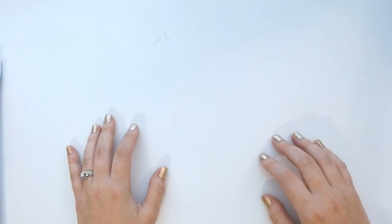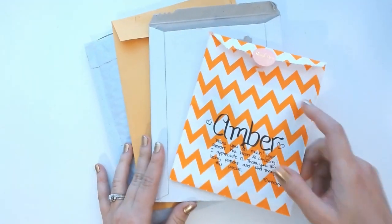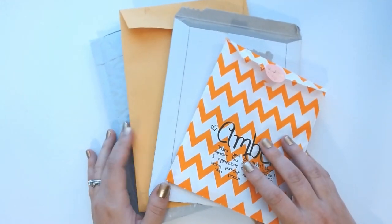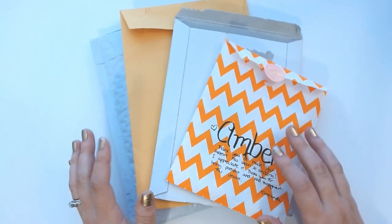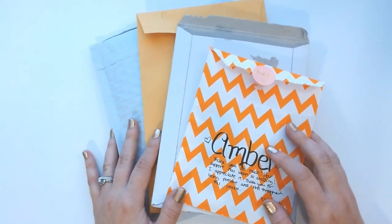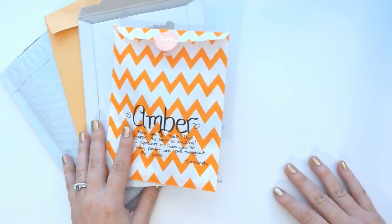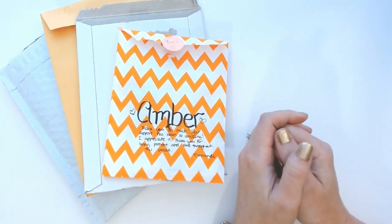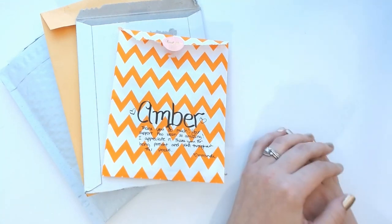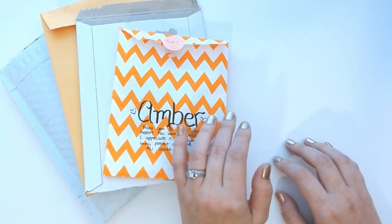Hi everyone, happy Sunday! Today I am super excited to be doing a fall haul for you guys. Last week was a little bit serious, but I thought this week I would lighten it up and have some fun with some fall and Halloween planner goodies. This is my favorite season. Before we get started, I also just wanted to say thank you so much for all your support — I just realized I'm almost at 100 subscribers, which is incredible, and the outpouring of love and kind words after last week's video was extremely touching.